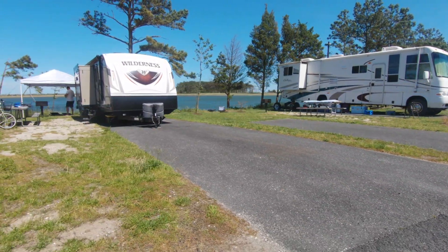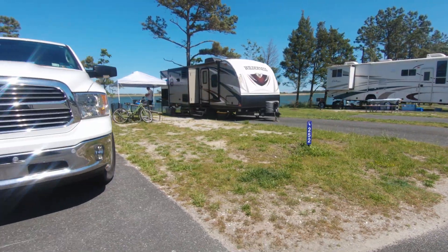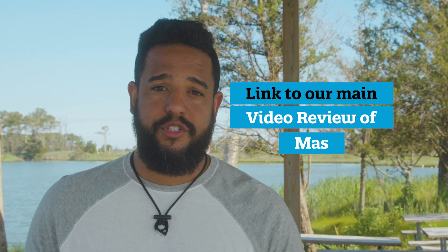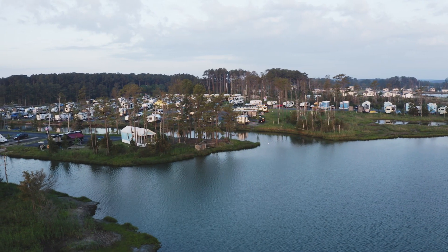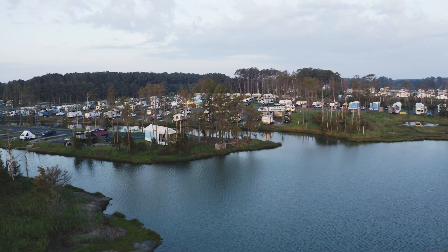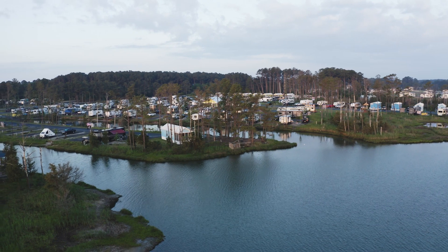Now I'm going to tell you about the best sites. I'm going to give you the numbers and do my best to show you some footage of these sites. I drove around the property looking for those spaces where I would like to come back and park my rig. You cannot reserve a specific spot when you visit. However, they will do their best to honor your request. So when you do a reservation, you can put in the comments box that you would like site 154, and if that site is available for that date, they will give it to you.